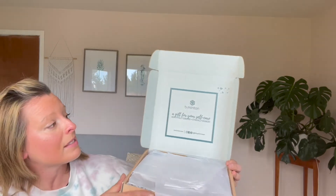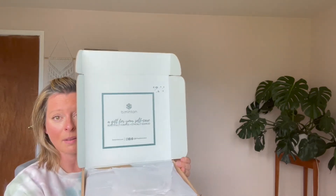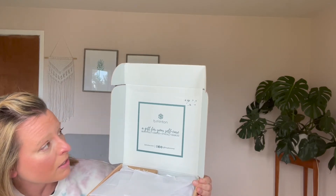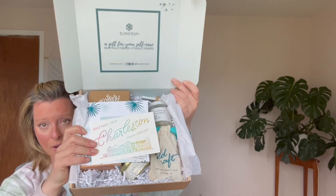The second thing they did right is printing on the inside of the box — for me, this is prime real estate. This is what will help you stand out on social media. People are more likely to take a photo of a product that has something on the inside. The inside has their logo and says 'A gift for your self care,' and 'beautifully curated and ethically sourced,' along with their social handles. I absolutely love this — they nailed their packaging. This is B Minton, a client of mine that I helped start their business. They offer self-care products like foot scrubs and high-end soap, and their boxes are perfect for gifts or sending to clients.